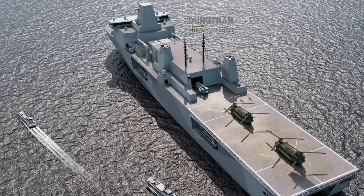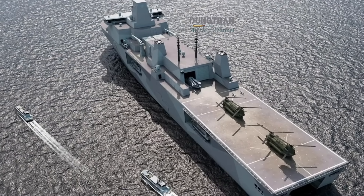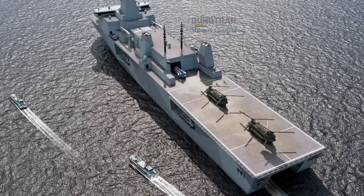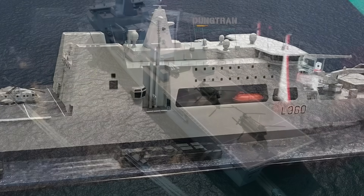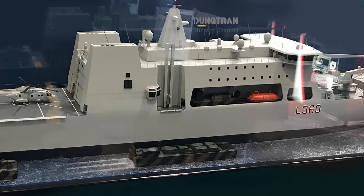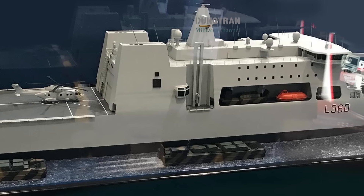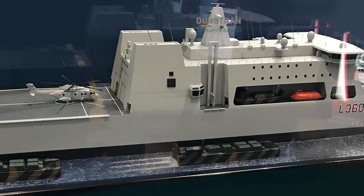From an industrial perspective, the logic is compelling. Britain could provide design expertise and digital architecture, while Australia contributes manufacturing of mission modules, UAV systems, directed energy weapon mounts, or electronics bays.